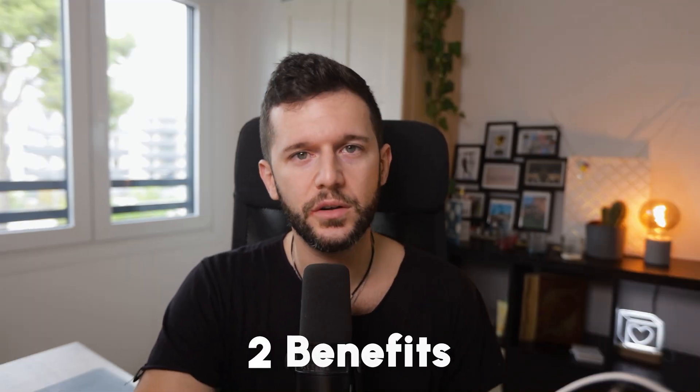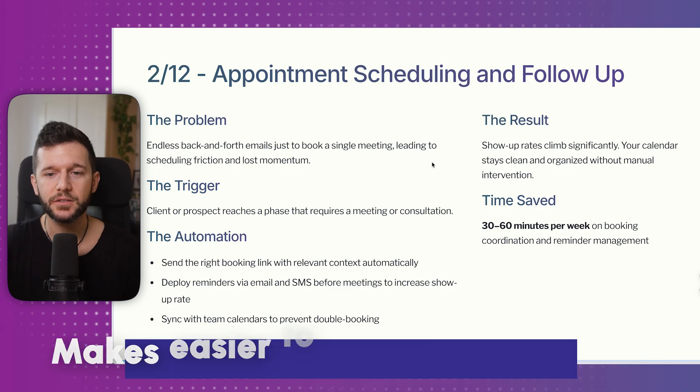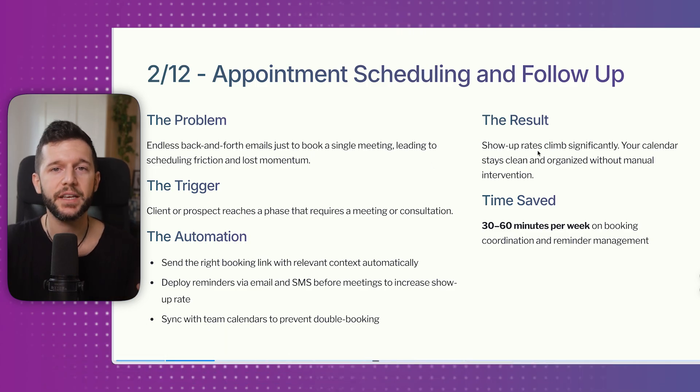The benefit is twofold: it makes it easier to book appointments with you, and show-up rates climb significantly because you'll have follow-up SMS, email reminders, and even AI callers confirming attendance. No-shows make sales reps lose a lot of time, so this automation saves around 30 to 60 minutes per week, depending on the number of leads.